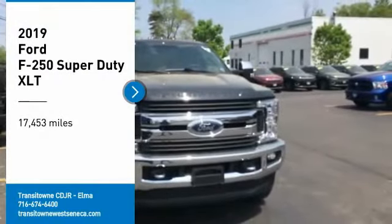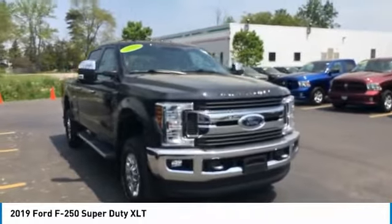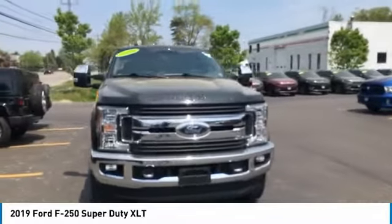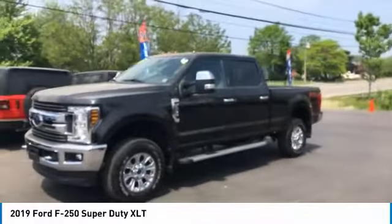Looking for the right vehicle? Check out the 2019 F-250 Super Duty. Head-to-head fuel efficiency. Head-to-head towing. Head-to-head torque. Ford F-250 Super Duty.